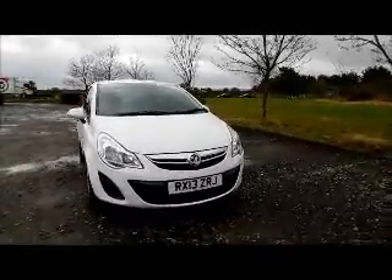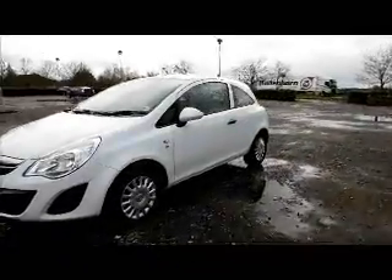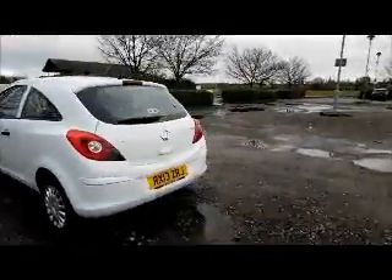14-inch wheels, colour-coded door mirrors, rear wash-wipe, and high-intensity brake light.